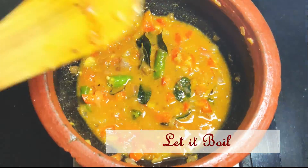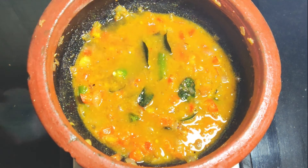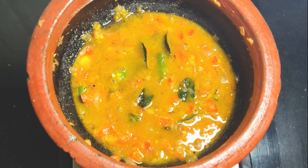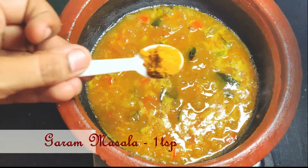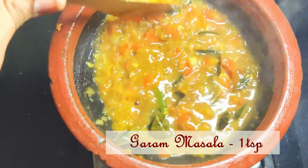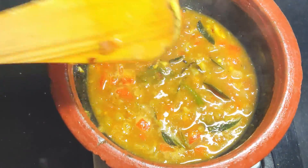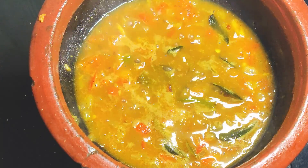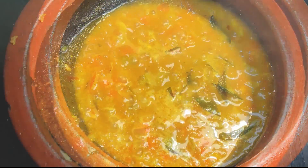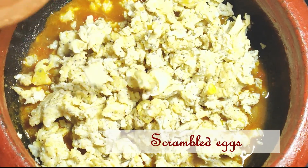Wash your hands and utensils with hot water after handling eggs to prevent cross contamination of bacteria. Try to incorporate eggs in as many forms as possible as it is a versatile food. Once the curry is boiled enough, add 1 teaspoon of garam masala. Garam masala is traditionally added at the end of the cooking process to give the dish a burst of flavor. Then add the scrambled eggs into the curry and mix thoroughly so that the eggs are well coated with the masala.